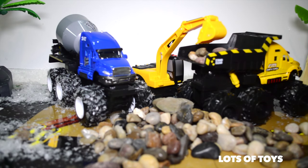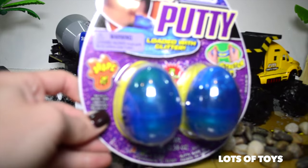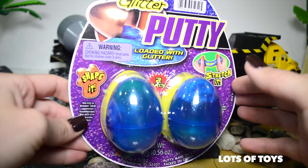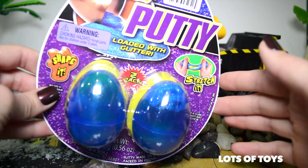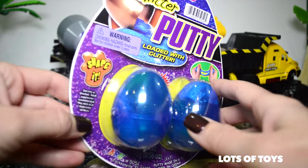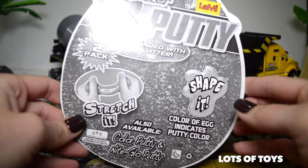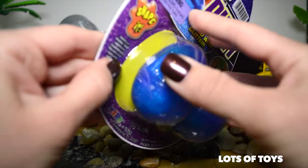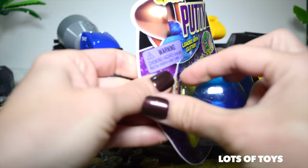It's time to open our eggs, so let's go ahead and get started with the first one. These are two eggs with putties — you get to shape it and stretch it. This one actually includes glitter, so it's super fun. It says 'not a gum, do not eat or chew.' And the color of the egg also indicates the putty color. Loaded with glitter — fun! So let's go ahead and open it up and actually play with it.